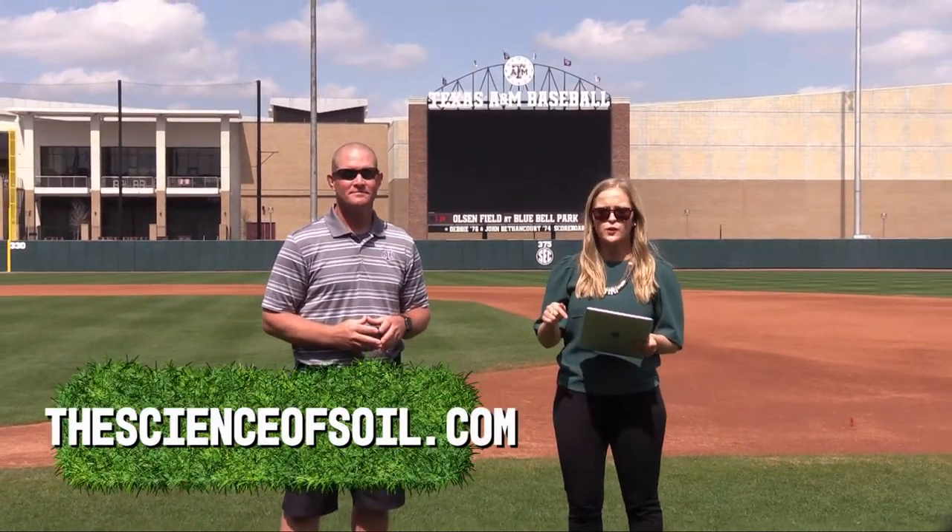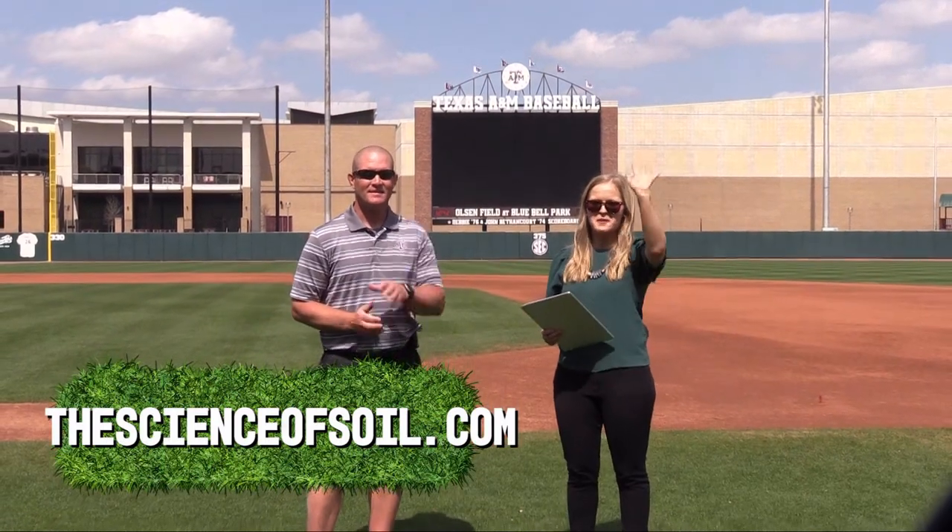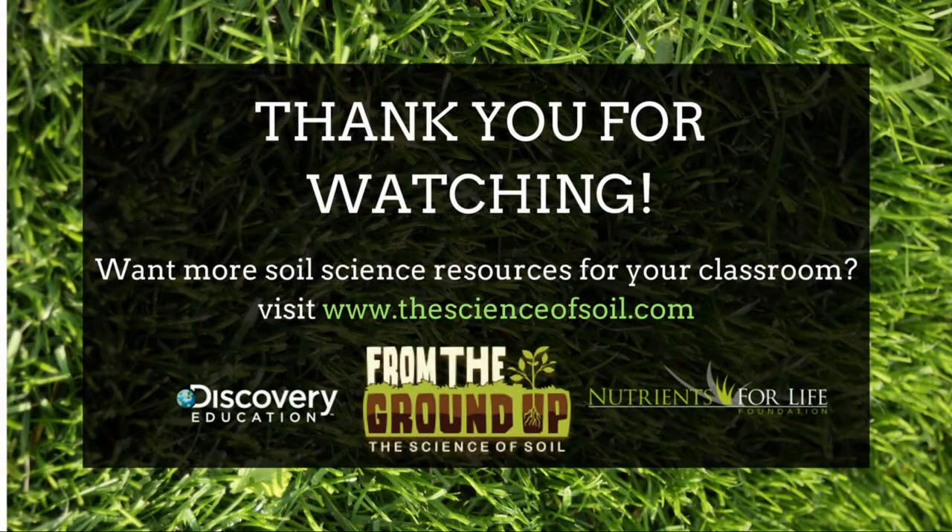Unfortunately that's all the time we have. Nick has a lot of fields to manage so we'll let him get back to that. Thank you so much for having us and telling us all about your job. Thank you to Texas A&M University for hosting us at beautiful Olsen Field, and thank you all for tuning in. Please check out thescienceofsoil.com for free resources including an archive of this virtual field trip. Thanks everyone, bye!